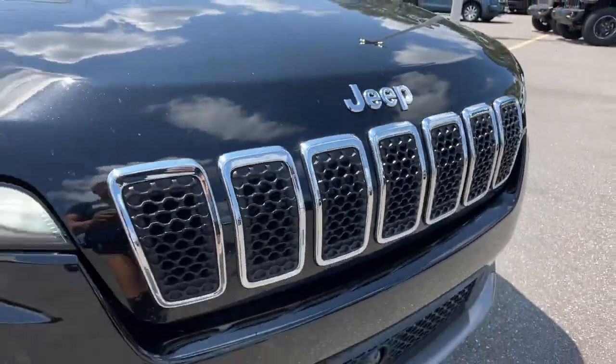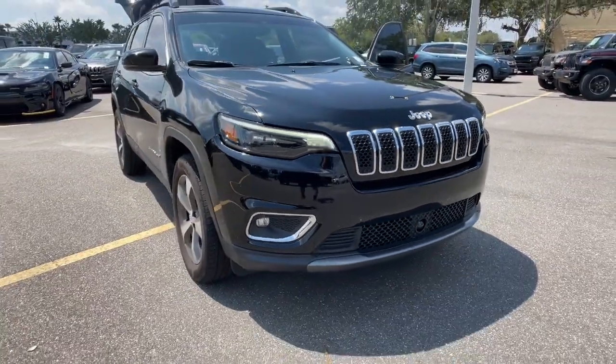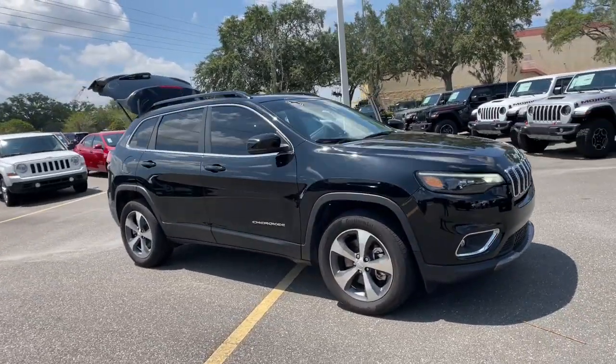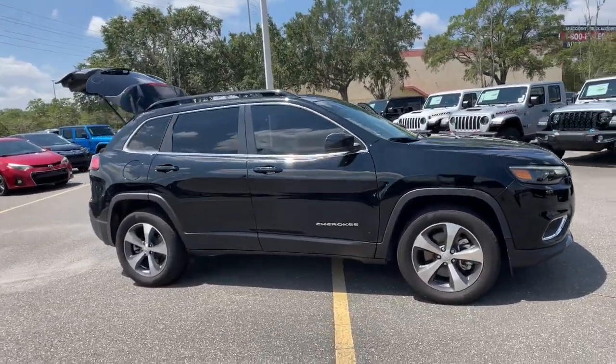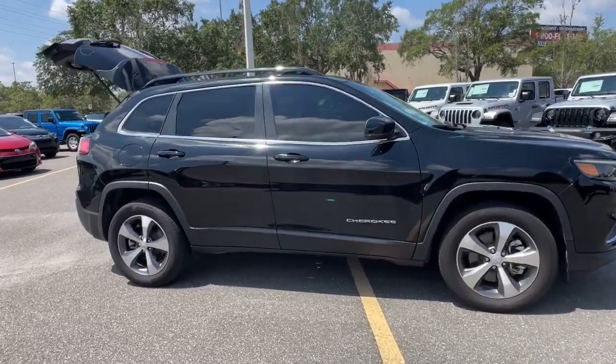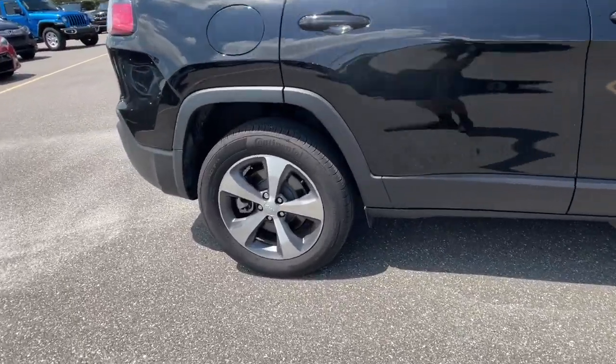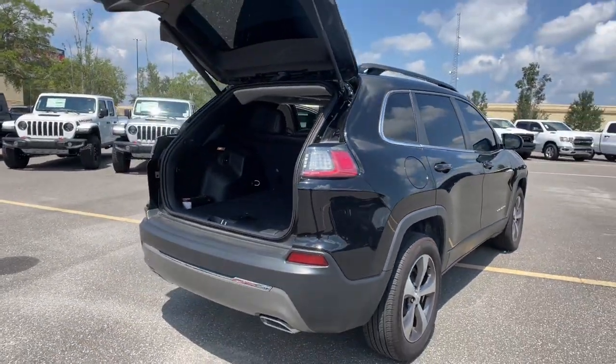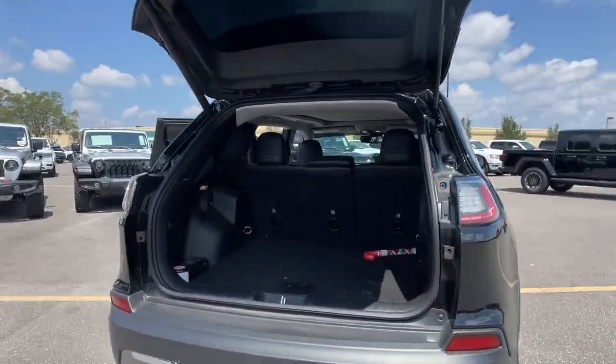You're going to love the 2022 Jeep Cherokee. With less than 25,000 miles on the odometer, this vehicle stands out from the rest. The Cherokee has your back on all your adventures. Its generous cargo capacity, safety technology, off-road capability, and passenger-friendly interior infuse each journey with confidence.